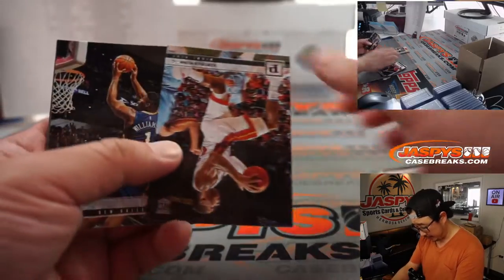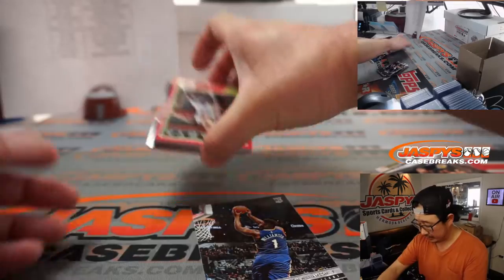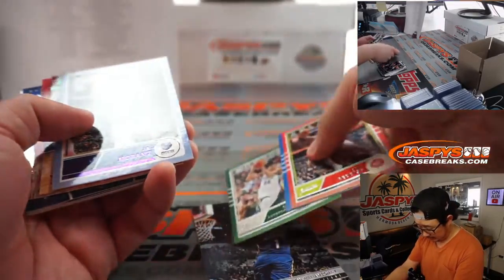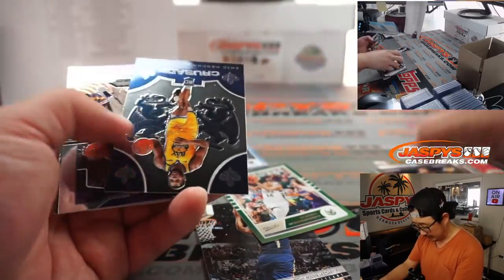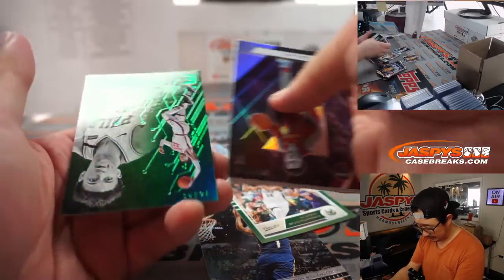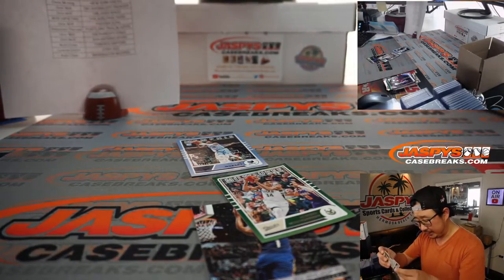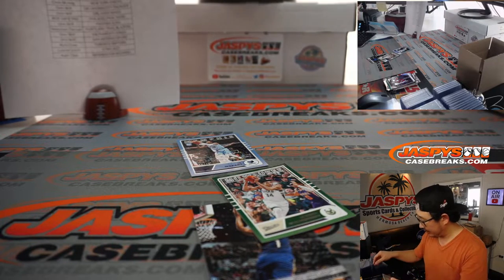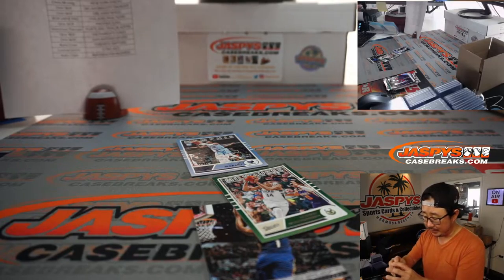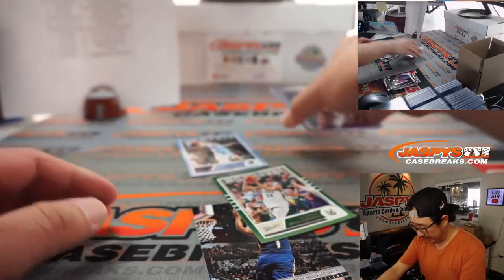Obviously all these rookies will ship, but I'm looking for — there's a Zion, that's what I was looking for. Maybe a Ja Morant — nice, and there's a Ja Morant, nice. So some pretty nice stuff here. And that Anthony Davis is actually interesting because this is an update card — pretty much a Prism update card, which I think they should do a Prism update. I think this has him in the Lakers gear there.